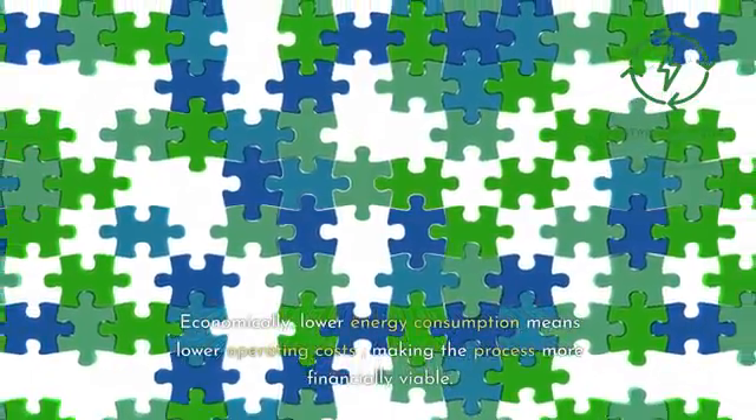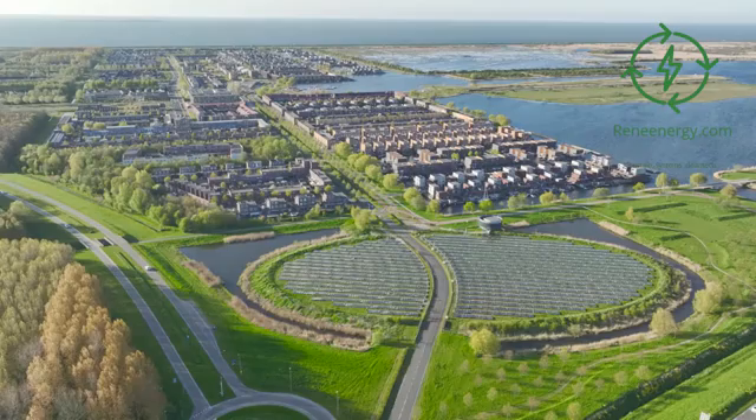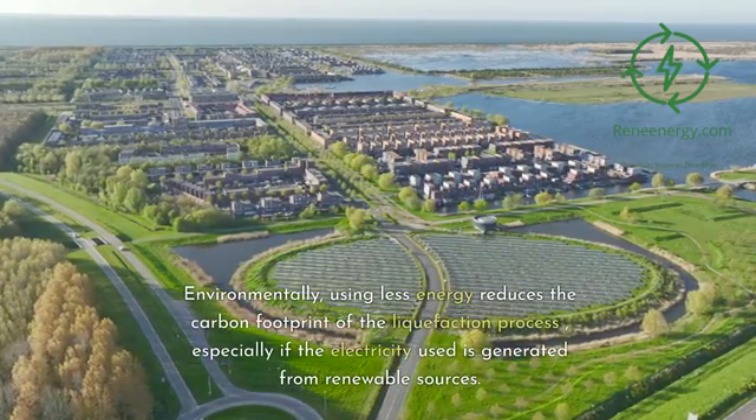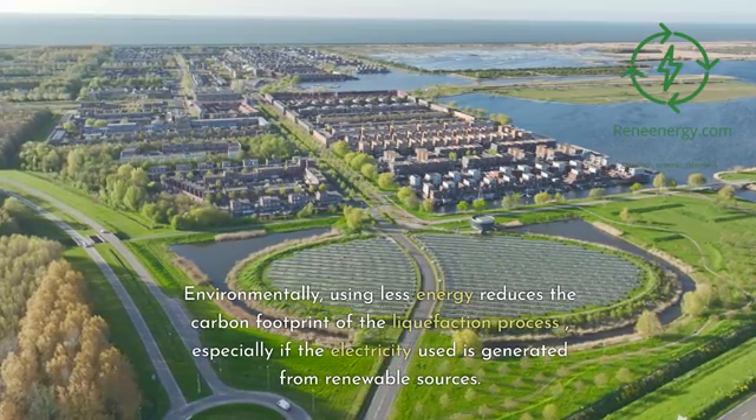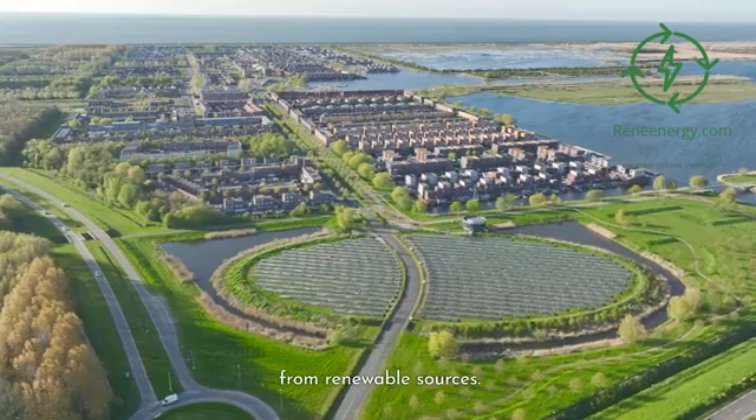Optimizing SEC is crucial for a few reasons. Economically, lower energy consumption means lower operating costs, making the process more financially viable. Environmentally, using less energy reduces the carbon footprint of the liquefaction process, especially if the electricity used is generated from renewable sources.